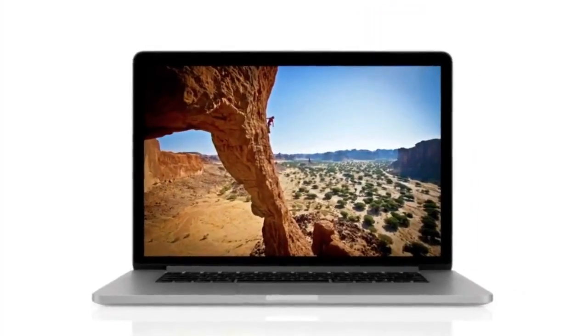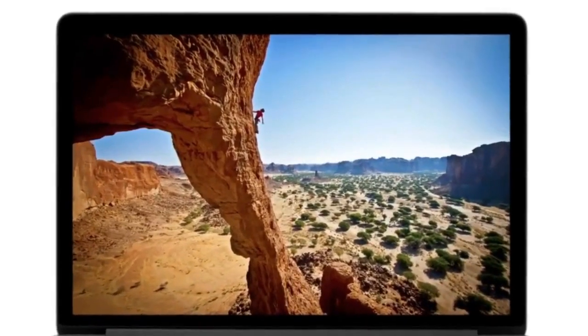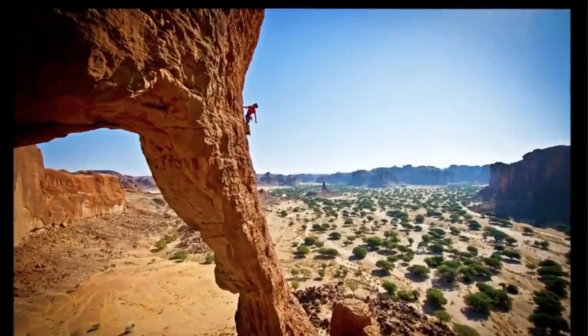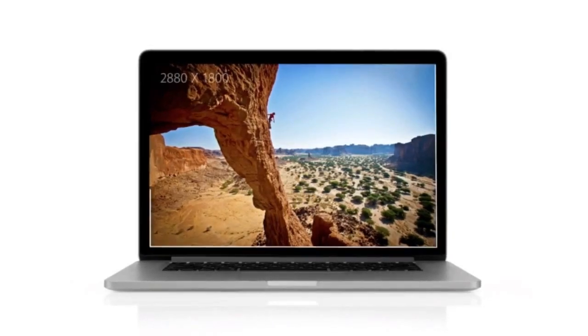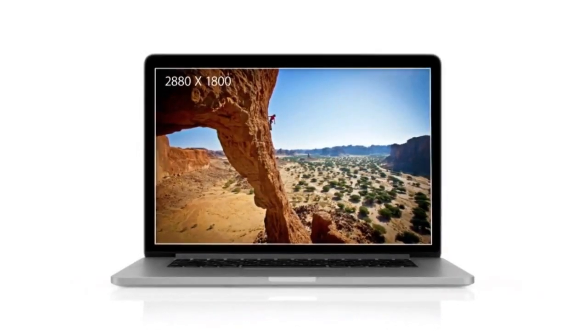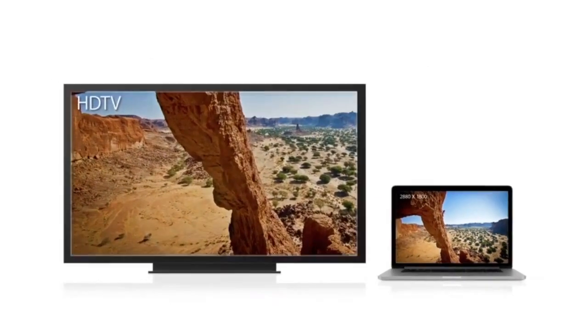We focused on the features that matter most to notebook users, and we made huge leaps. For the first time, we're bringing the Retina display to the Mac. It's the highest resolution display we've ever put in a notebook, with a resolution of 2880 by 1800 — this display has over 5 million pixels. That's 3 million more than an HDTV.